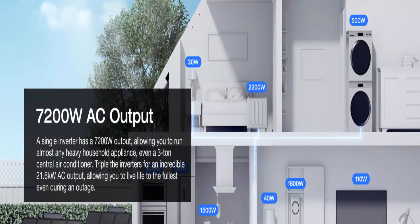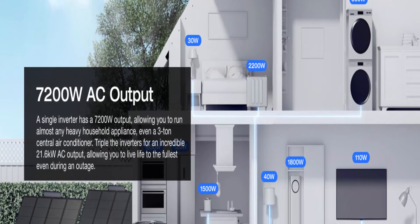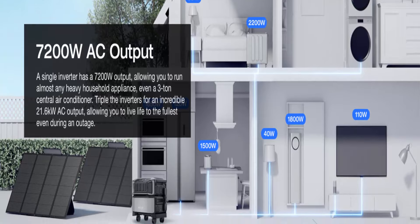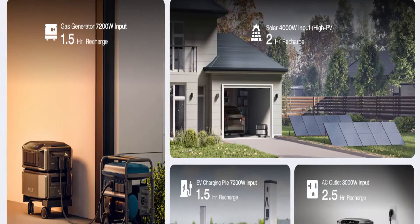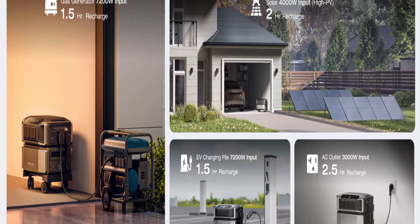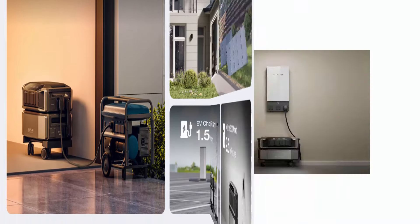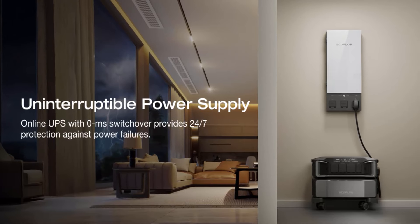Triple the inverters for an incredible 21.6 kWh AC output, allowing you to live life to the fullest even during an outage. The electric generator achieves a total 7200 watt output even during charging. Scalable from one battery of 6 kWh — 2 days of essential power — all the way to 90 kWh. For a standard North American household, that's over 30 days of essential power secured.